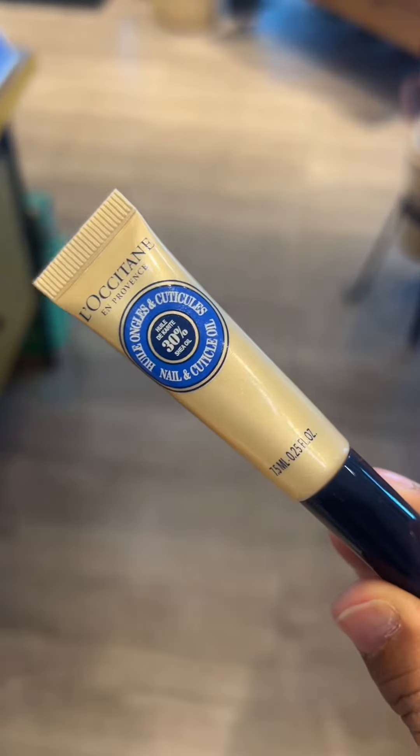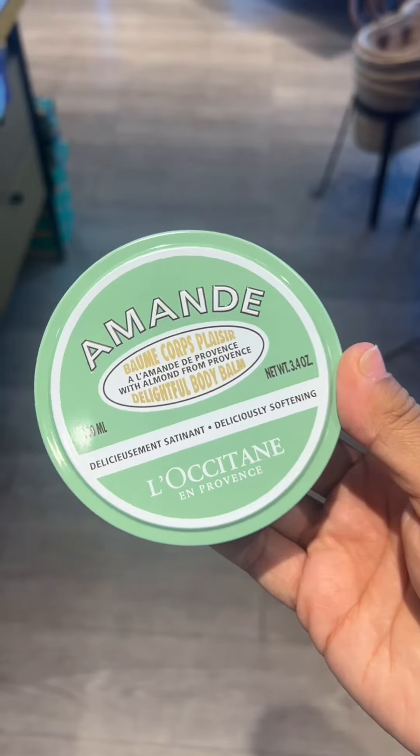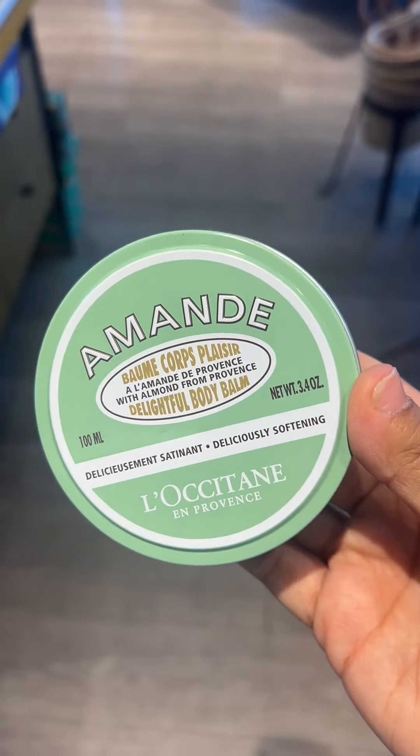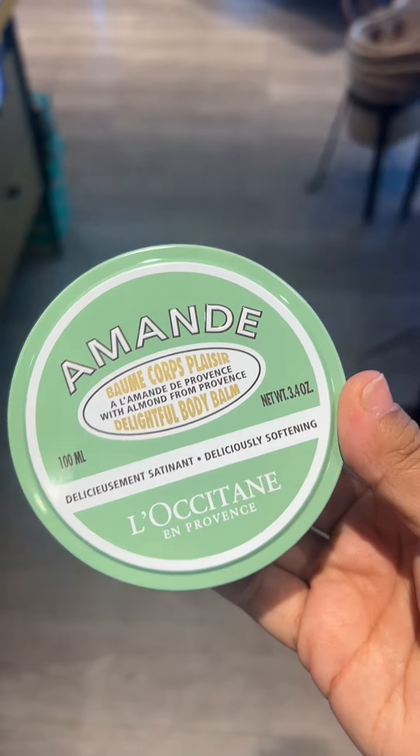Don't forget the cuticle oil for your cuticles — it also helps make your nails grow faster. I absolutely love this almond balm. Many people read 'balm' and immediately turn away from it, but I promise it's not so thick and it blends easily into the skin.